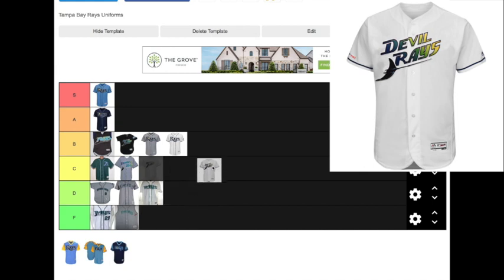The original Devil Rays white home jersey is a fan favorite, not only in Tampa Bay but throughout the MLB. I always wear this jersey to ballparks whether it's a Rays game or not, and I always get compliments from baseball fans — even Cubs fans or Diamondbacks fans will come up and say 'that's a sick jersey.' It is my favorite Rays jersey that I own, so this is going right next to the Columbia blue in the S tier.